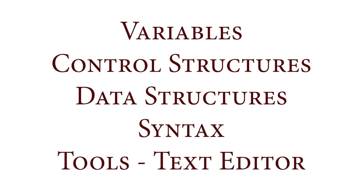When it comes to coding, you want to focus on the fundamentals. There are five fundamentals to most coding languages: variables, control structures, data structures, syntax, and the tools you're using to get the job done. Focus on learning those five fundamentals and you'll have a better understanding of coding in general.